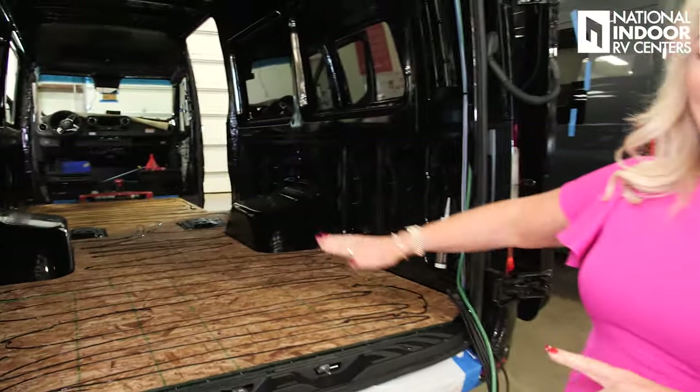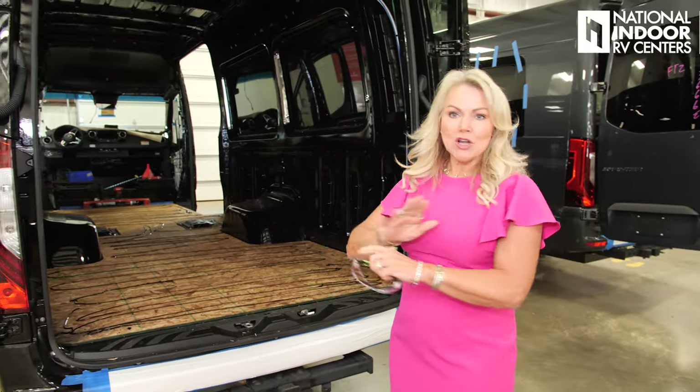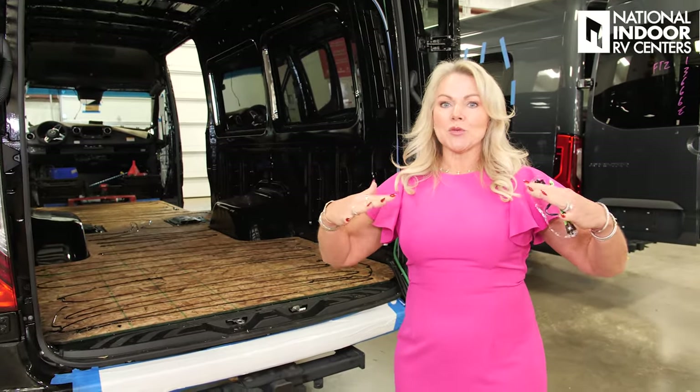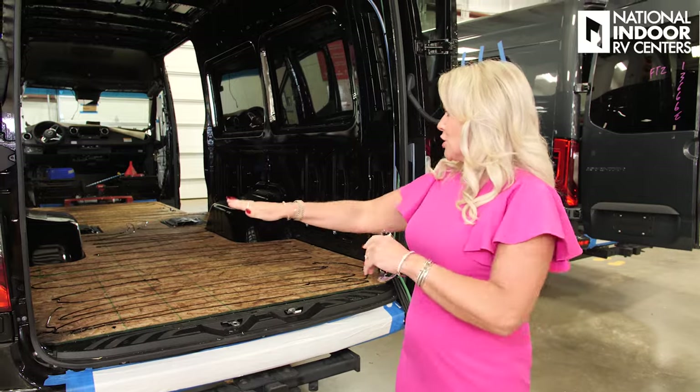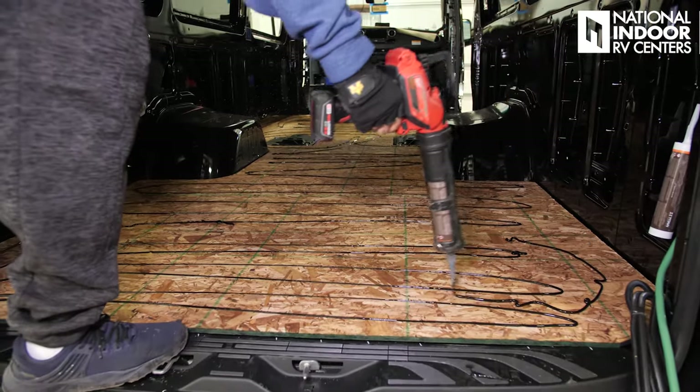Midwest uses a full one-piece of wood for their floor, so you're not going to have any dead space from joining two pieces together. They put a silicone adhesive down and then put another full piece on top of that — and they're doing that right now.